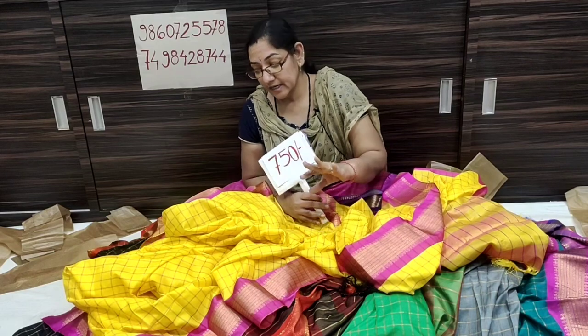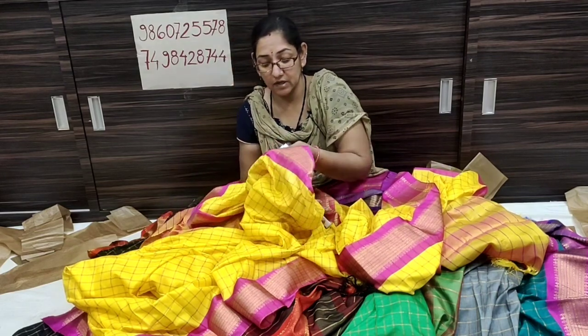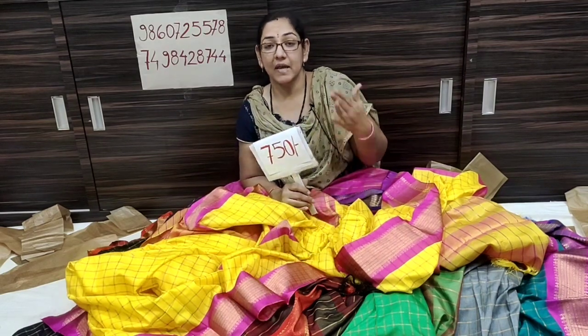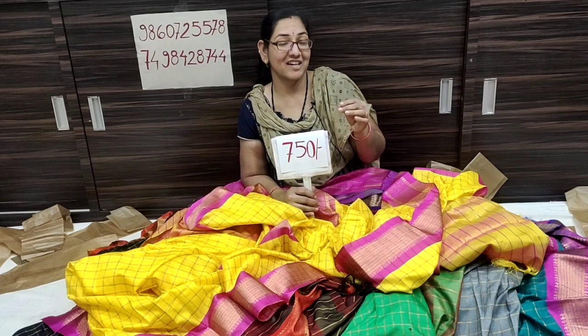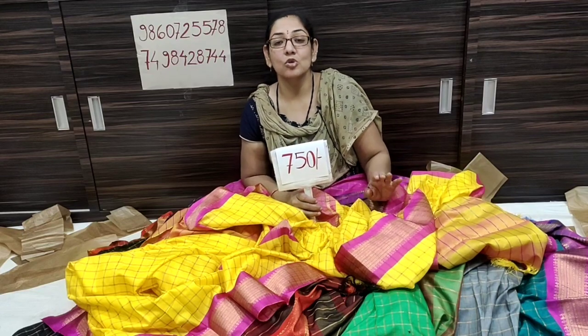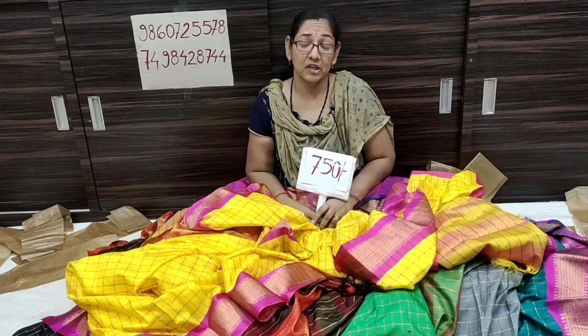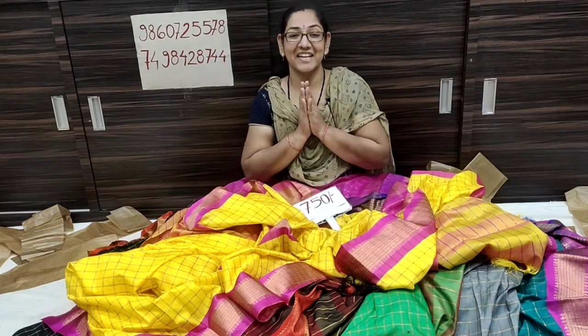Available in sizes: 13, 4, and 2. Sizes 13 to 15 are available. Thank you!